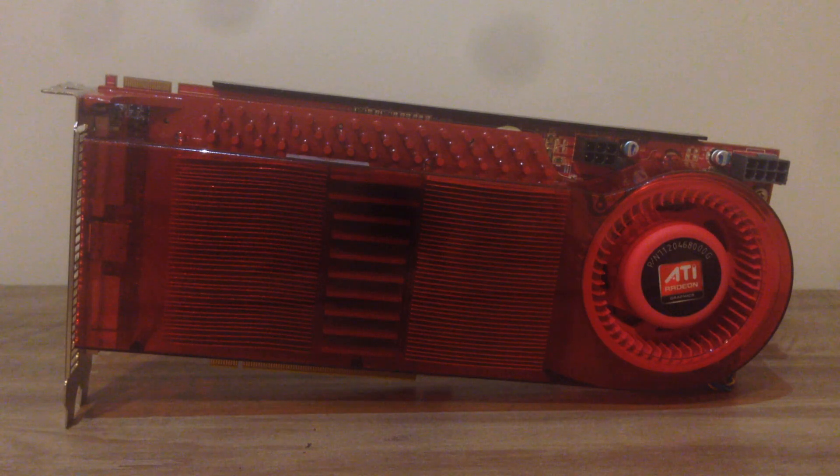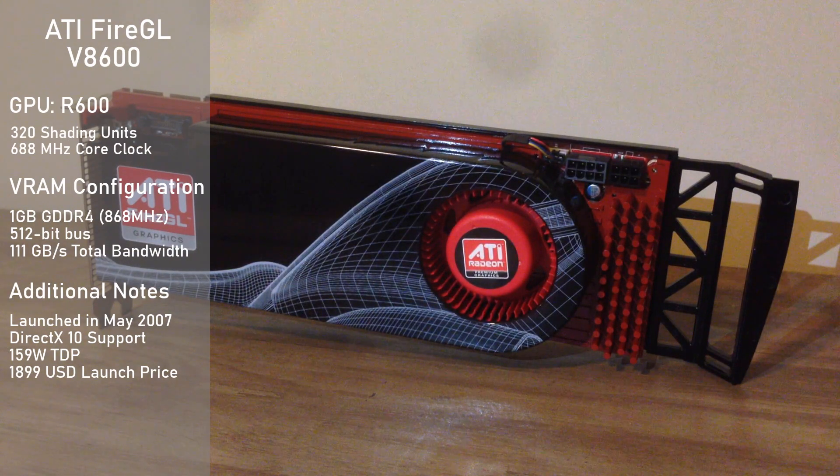It's time to see how this card holds up — but first, let's meet the other contenders it will face in the benchmarks. First up is the ATI Fire GL V8600, which is basically the workstation variant of the Radeon HD 2900 XT, having exactly the same specifications with only clock speed differences, so we'll be treating the card as such.